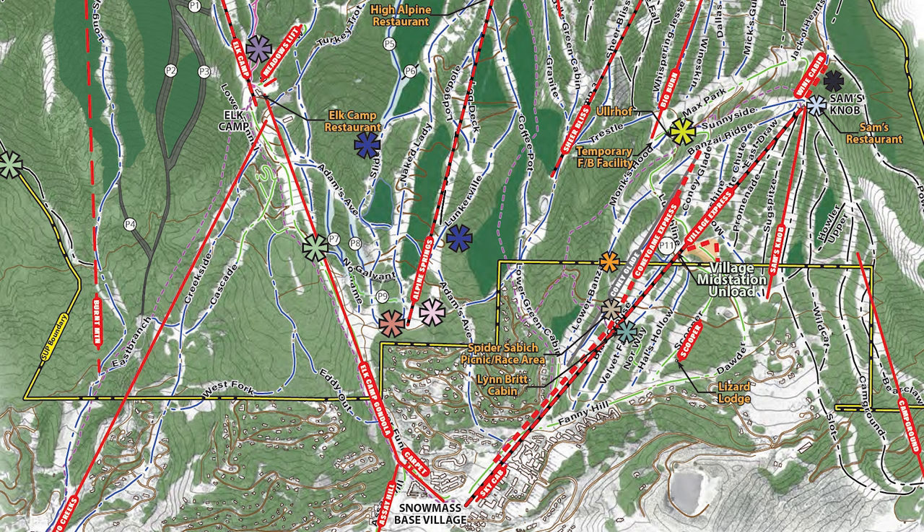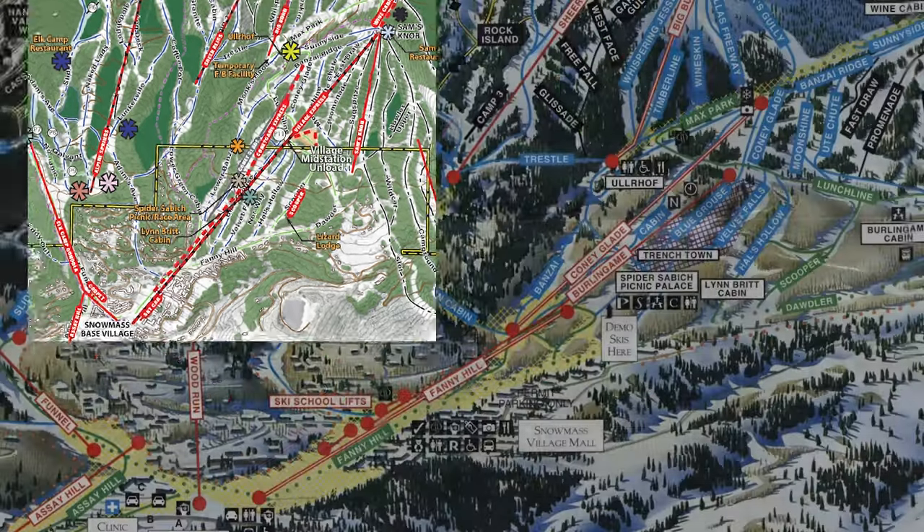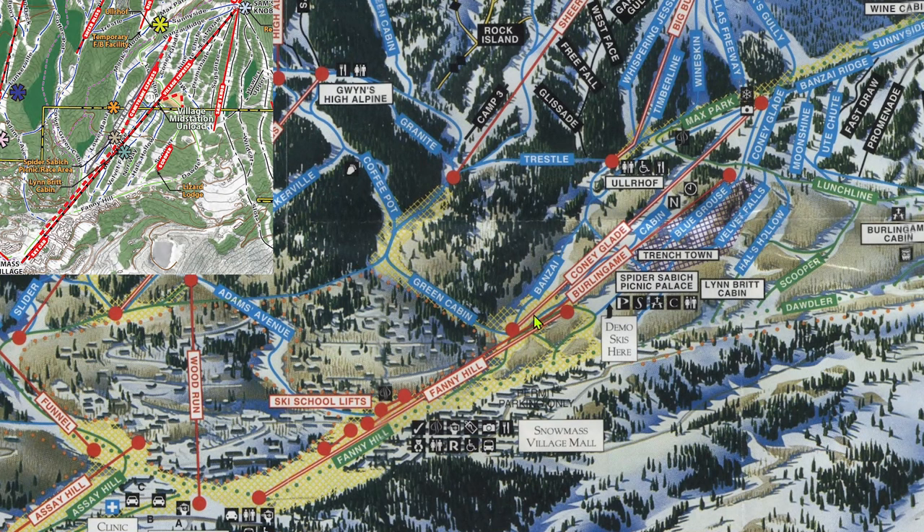The first project to be implemented, most likely occurring next summer, is the Coney Game Lift, which will be a detachable quad or six pack. Currently, part way up the hill is the Coney Glade high speed quad, which is both extremely underutilized and ancient as far as detachables go, being built all the way back in 1986. That makes it one of the oldest detachables operating in North America.